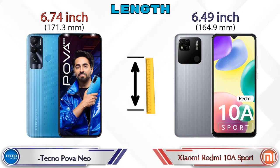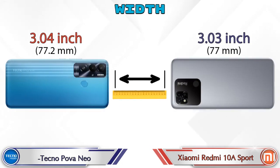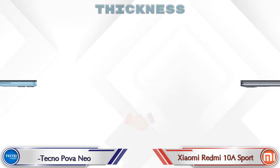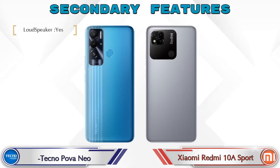For dimensions: Pova Neo has a length of 6.74 inches and Redmi 10A Sport is 6.49 inches, which is less than Pova Neo. Width is 3.04 inches for Pova Neo and 3.03 inches for Redmi 10A Sport — almost the same. Thickness is 0.36 inches for Pova Neo and 0.35 inches for Redmi 10A Sport, which is almost similar. Weight is 212 grams for Pova Neo and 194 grams for Redmi 10A Sport.